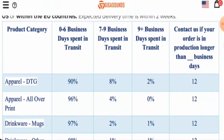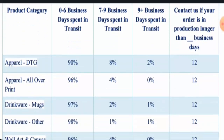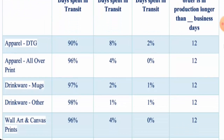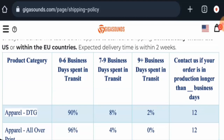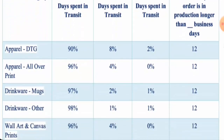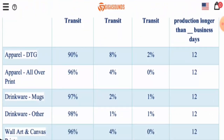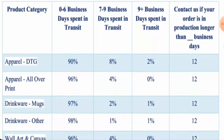They have also given the product categories. The shipping timing varies according to different product categories. For the Apparel category, 90% of the time the transit takes 0–6 business days, and 8% of the time it takes 7–9 business days. 2% of the time it might take above 9 business days, and if a product takes longer than 12 business days you should contact them. For drinkware such as mugs, 97% of the time it takes 0–6 business days, and 2% of the time it might take 7–9 business days.